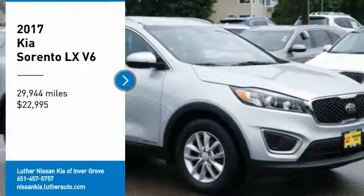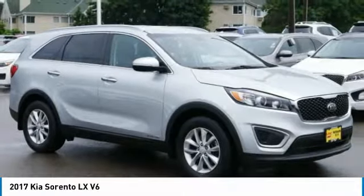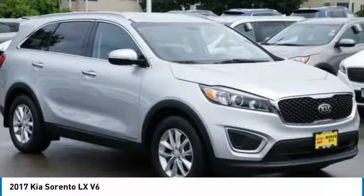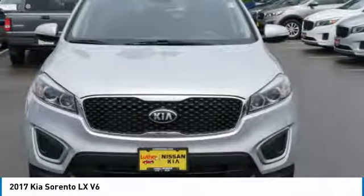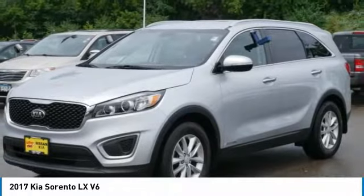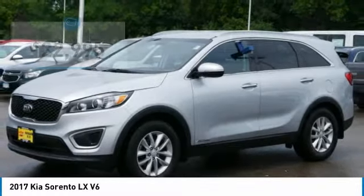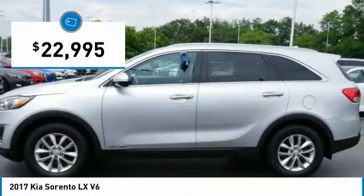Looking for the right vehicle? Check out the 2017 Sorento. The Kia Sorento is a comfortable riding, powerful, compact SUV loaded with impressive standard features. Take one look at its stylish, sleek design and you'll want to cross over to a Sorento — and it's priced below $25,000.